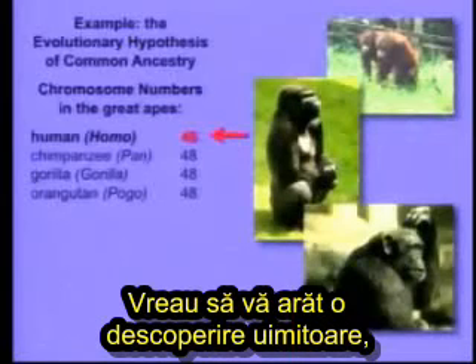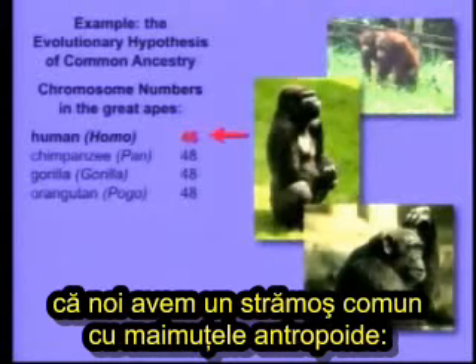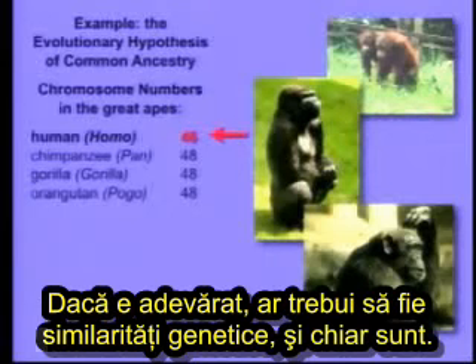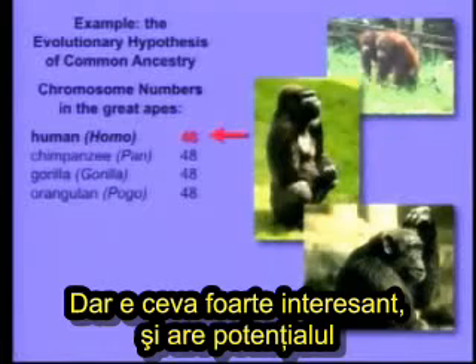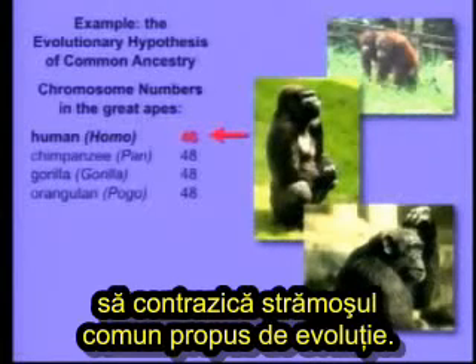I want to show you one striking finding that dates to about a year ago. You all know that evolution argues that we share a common ancestor with the great apes — the chimpanzee, the gorilla, and the orangutan. Well, if that's true, there should be genetic similarities, and in fact there are. But there's something that's really interesting and has the potential, if it were true, to contradict evolutionary common ancestry.